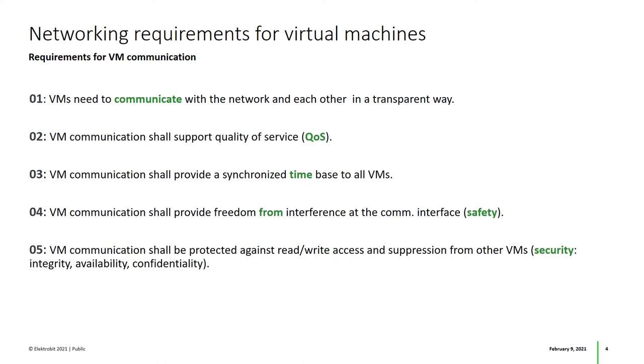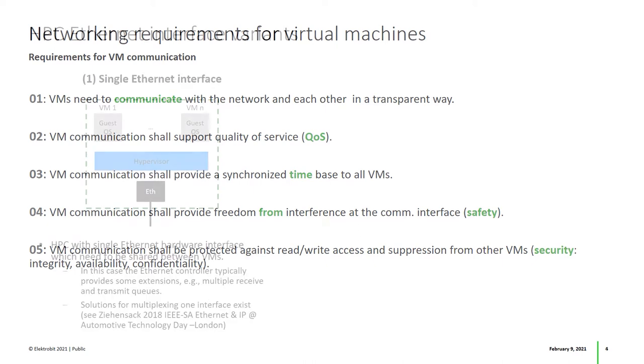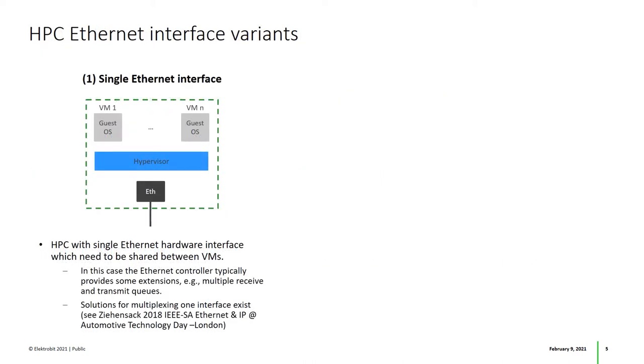For a more detailed explanation of these requirements, I'd like to recommend Helmut Geb's webinar about that topic. You'll find the link on the last slide of this presentation. Some HPCs provide single Ethernet hardware interfaces — if you're interested in such devices, I'd like to refer to Michael Zinsack's presentation about Automotive Ethernet for virtual machines. Again, you'll find the link at the end of the presentation.